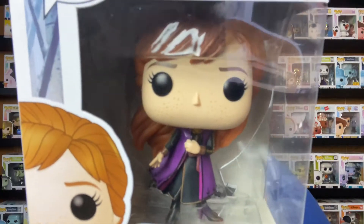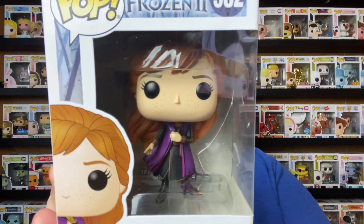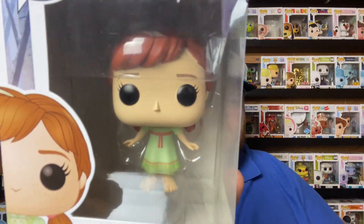So, Anna's. This is the first Anna I picked up — Anna from when they first start to go into the woods, in her purple dress. I think this is the outfit she sings 'The Next Right Thing' in, and she also wears this dress a lot in that sequence. I also have Young Anna — nothing special about the box, not a special edition — just really pretty and cute. I loved that part in the movie.